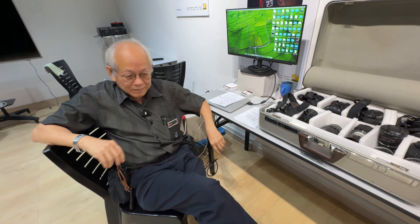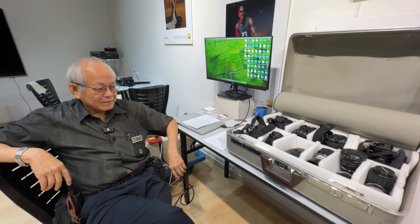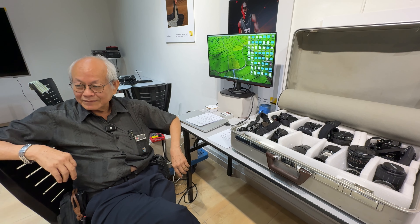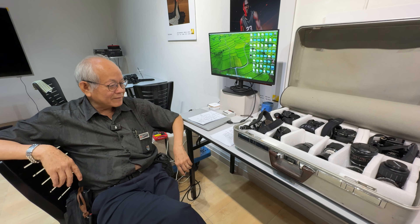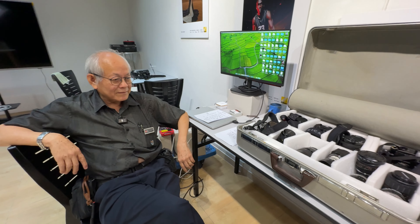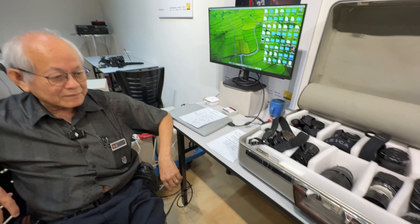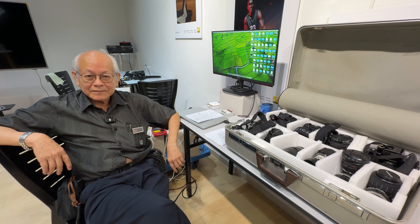Welcome back. Today we have something really special. There have been a lot of requests about the brand Minolta, and Mr. Wu here is very knowledgeable about Minolta. We've got quite a few of them here and we're going to go over their cutting-edge innovation over the years and a bit about their history.